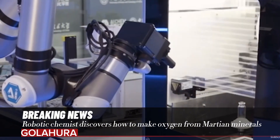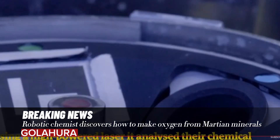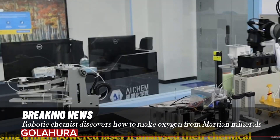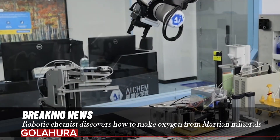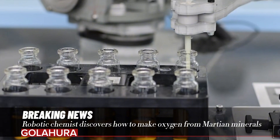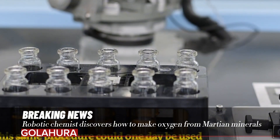Yiluo at the University of Science and Technology of China in Hefei and his colleagues have developed a fully automated robot chemist. The machine used a high-powered laser to analyze the chemical makeup of five Martian meteorites and found six elements in significant quantities.